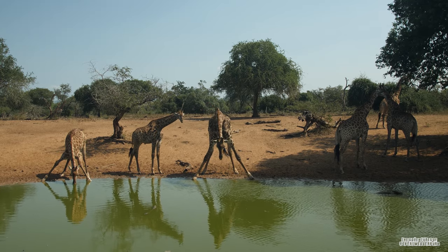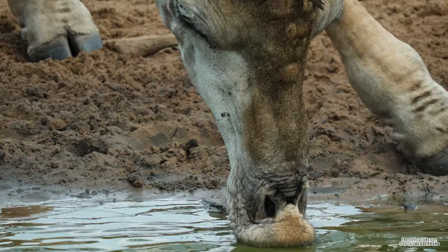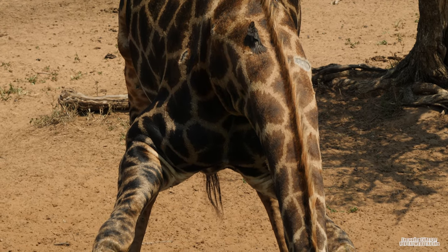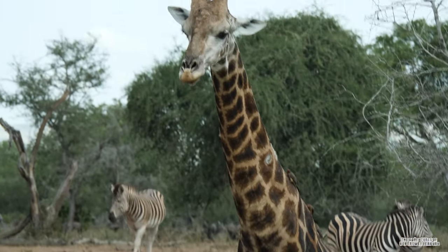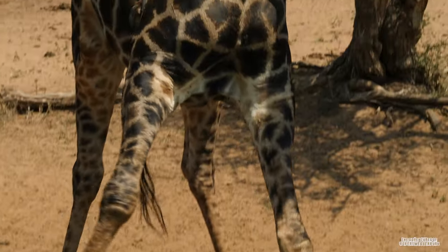Giraffes only drink water every three to four days, even in areas where there is a readily available source of water. To drink from a water hole requires a bit of effort. Once they lower their necks they will continue to drink for five to ten minutes, after which they will suddenly throw their heads back up into the air to prevent themselves falling forward into the water.